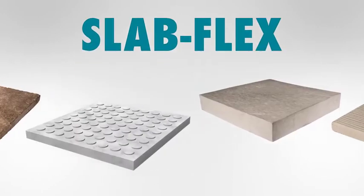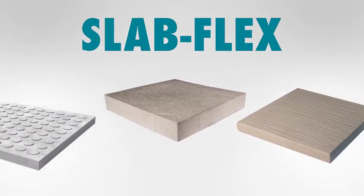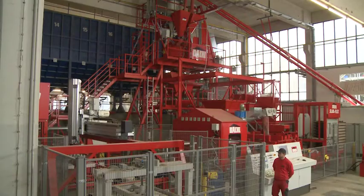BFS SlabFlex, the modular wet cast machine line for slabs, steps, basins and veneer stone.